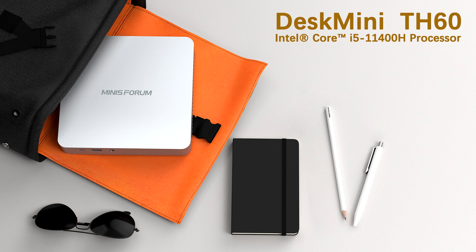The iGPU that comes with the chip is Intel's UHD Graphics, running at a graphics frequency of 1.45 GHz.